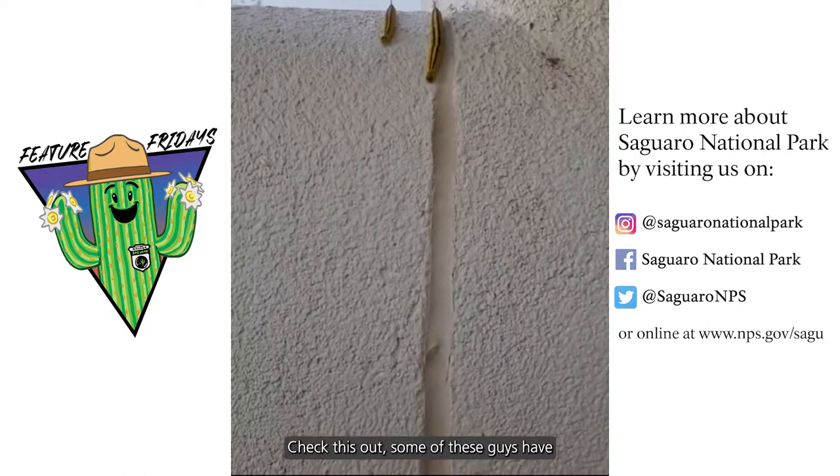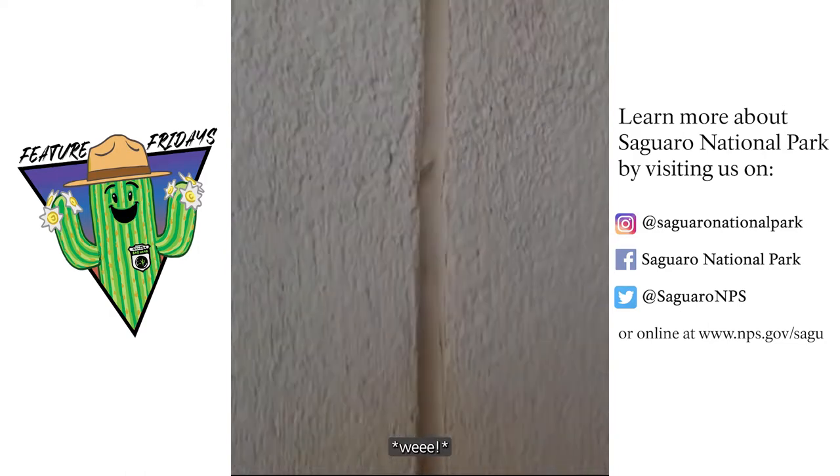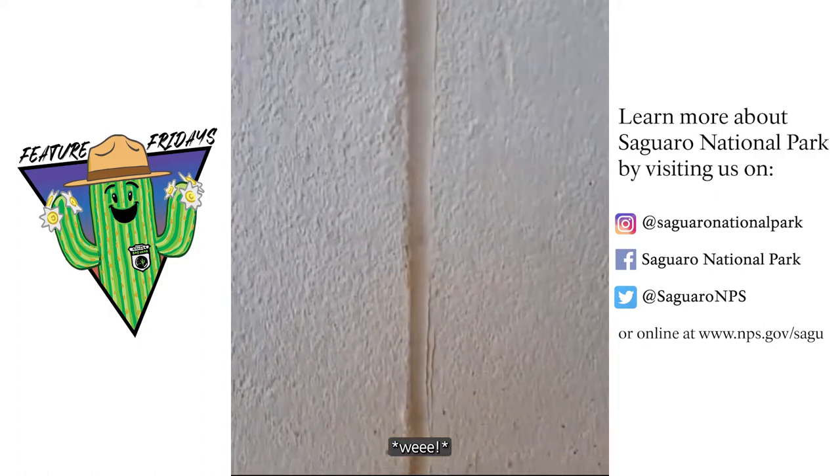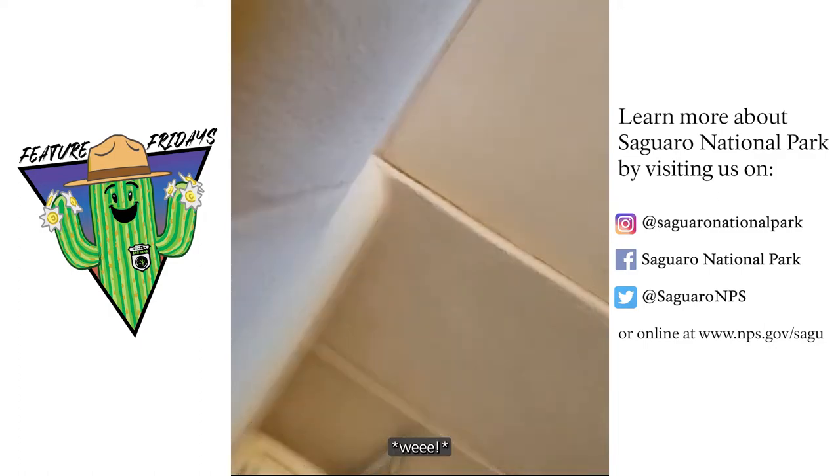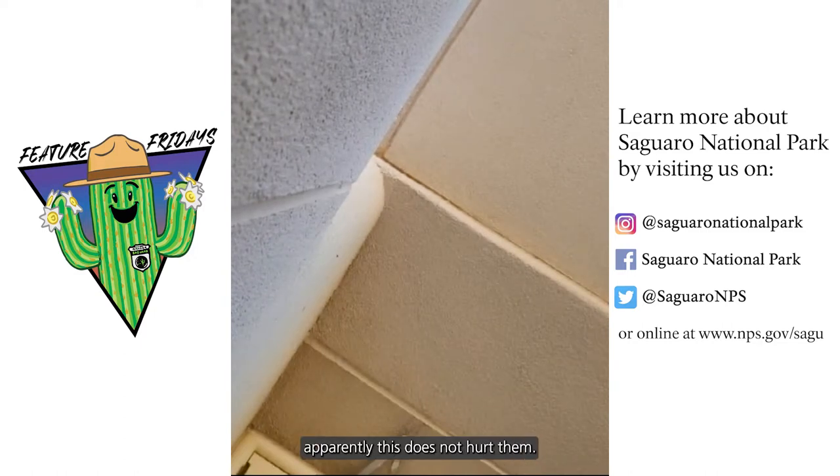Check this out, some of these guys have been taking a shortcut. Here's a different angle. Wow, they're pretty tough — apparently this does not hurt them.